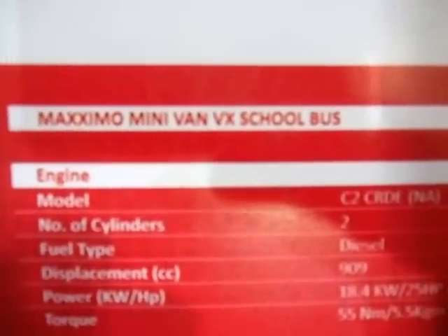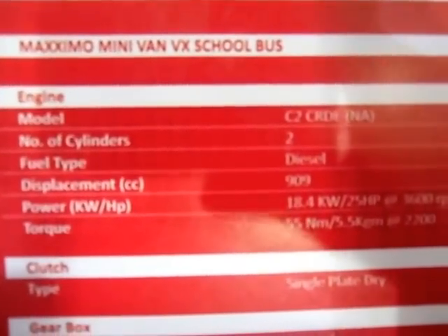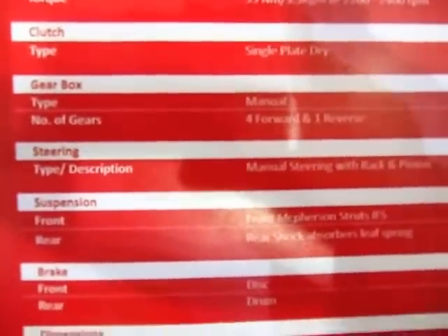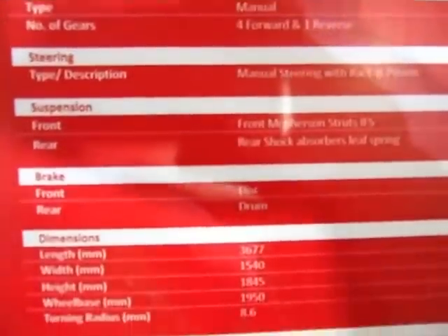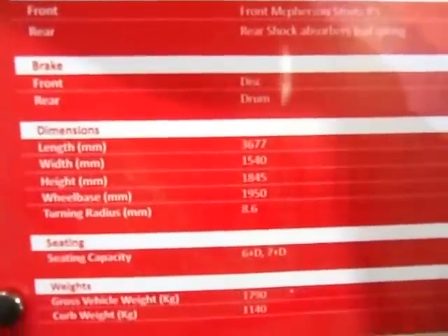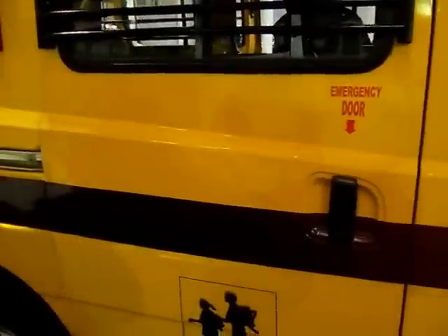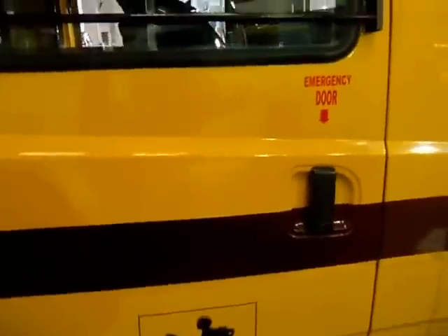This is the Maximo Minivan VX school bus, and here you can see the engine details — diesel vehicle, clutch, gearbox, steering, suspension, brake, dimensions, seating, and weights. You can see that over there, and here you've got your emergency door on the side.